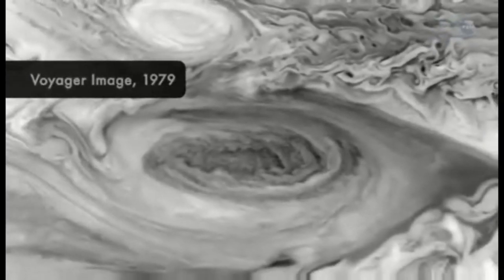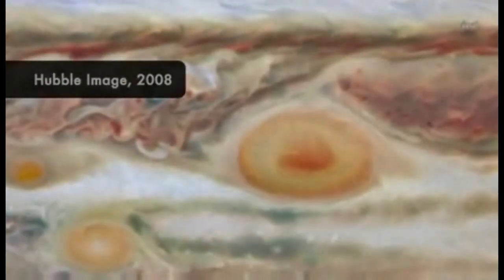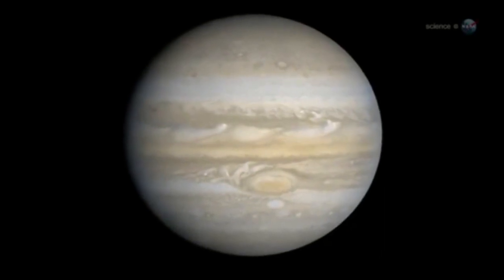As the spot shrinks, it also changes shape. Decades ago, the red spot looked like a sausage. Now it's more circular. What happens next is hard to say. Perhaps the red spot will continue to shrink and eventually disappear, speculates Rogers.